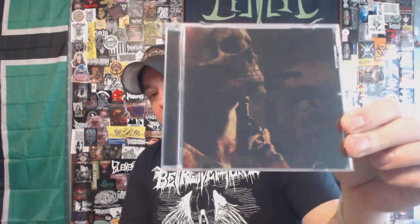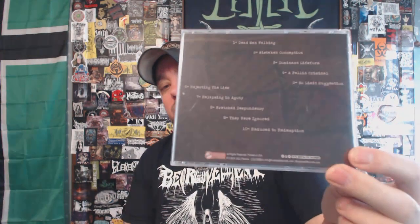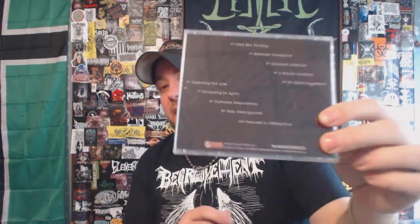Next up we have some brutal death metal — I forget what country this band is from, Colombia maybe. This is Gore Trade with 'Mistaken Conception.' I don't know how well the artwork is going to pick up on camera, it is very very dark artwork. A pretty solid brutal death metal band — they have probably about five or six full-lengths out. I think this one hits right in the middle of their discography. This is unfortunately the only one I've checked out but I do like it, it's pretty solid.